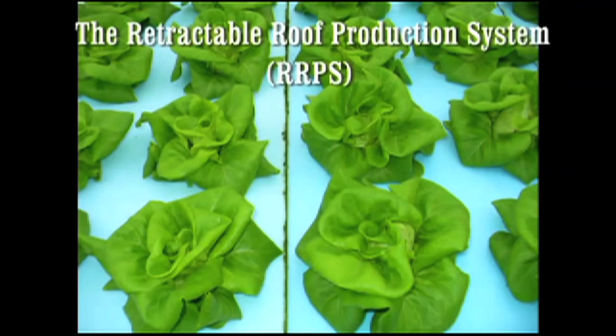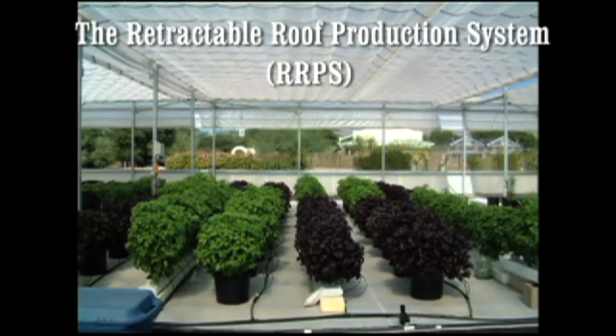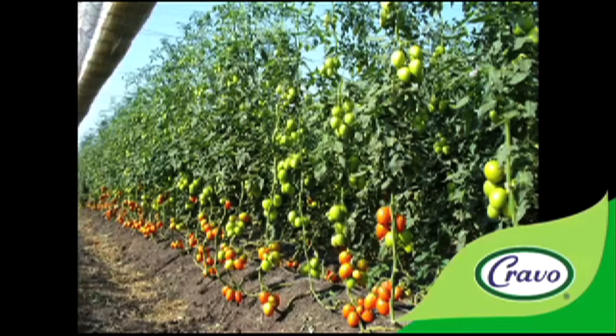With 30 years of experience and sales offices in Canada, Mexico, Spain, and Turkey, Cravo is well positioned to help growers worldwide produce crops more profitably and sustainably while coping with the erratic changes in global weather patterns.